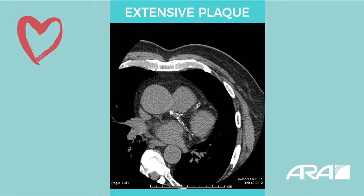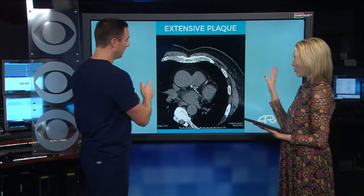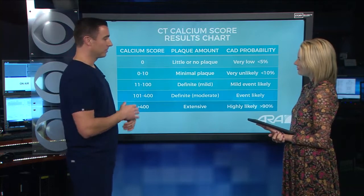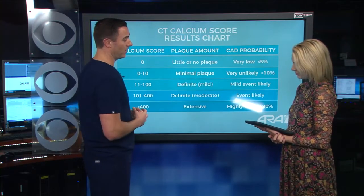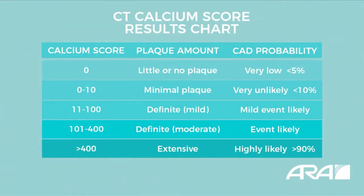This person needs to get treated soon. After the exam, you receive a report that scores your level of plaque. The report goes from zero to over 400. Zero means very low chances of having heart disease in the future; over 400 is very highly likely. The people in the middle are the ones we're trying to capture earlier — getting them on some intervention that will prevent a heart attack 5, 10, 20 years down the line.